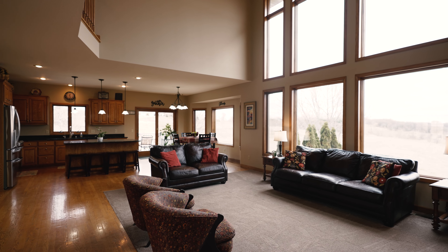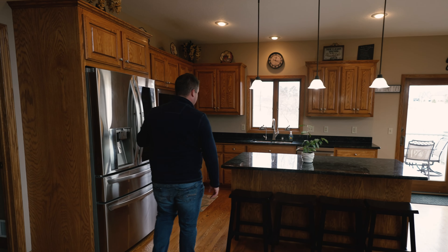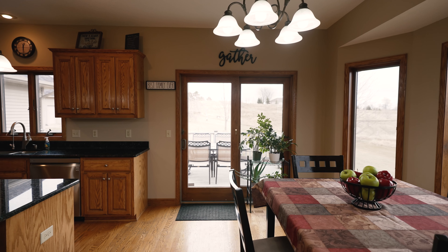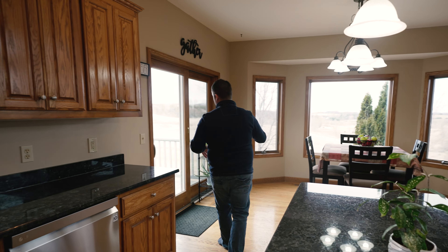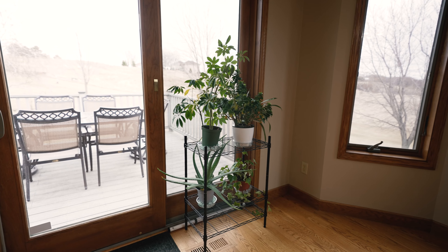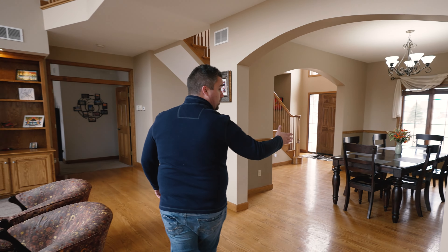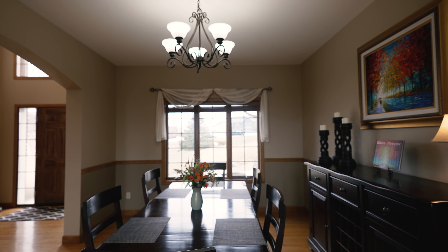Over here you'll have a great open kitchen with brand new stainless steel appliances, granite countertops, a little informal dining area, and it also leads out to your deck. Over here you have a formal dining space for bigger family gatherings.